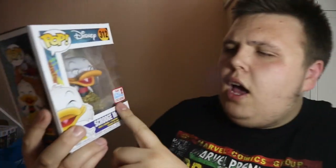Pop number seven is something I've been after for a long time and I got it at a great price — it is Scrooge McDuck, the 2017 Fall Convention exclusive, jumping out of a big pile of gold coins. I managed to get it for ten pounds, and for an exclusive that's not bad. I'm really pleased I picked this up.